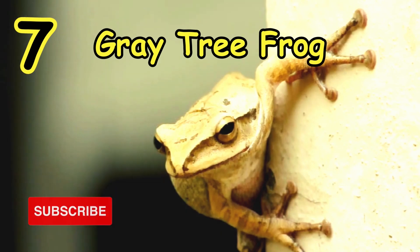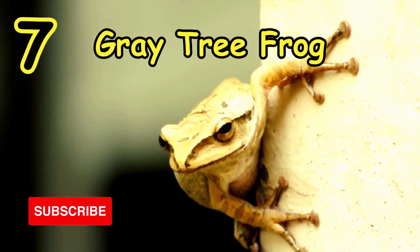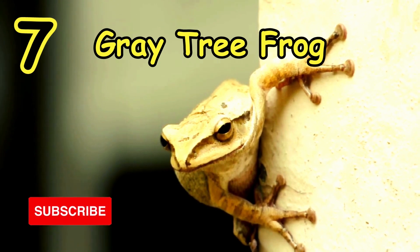Next we have the animal that changes color: the Gray Tree Frog. The natural pattern of the Gray Tree Frog is designed to mimic the look of the lichen that dominates the environment they live in. They are capable of only changing between shades of gray, green, or brown.